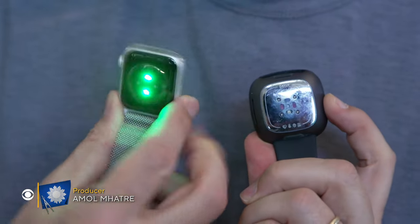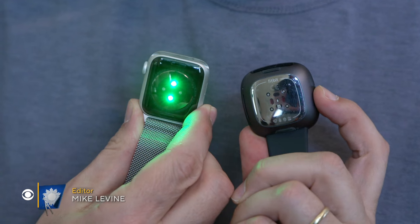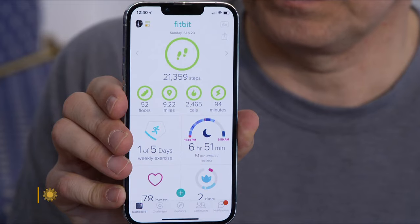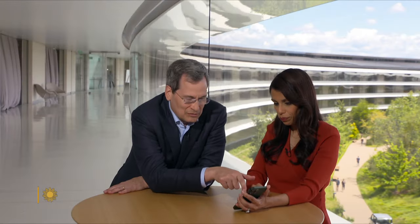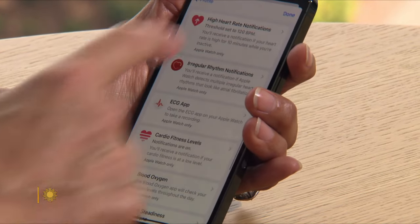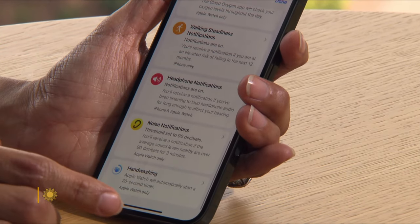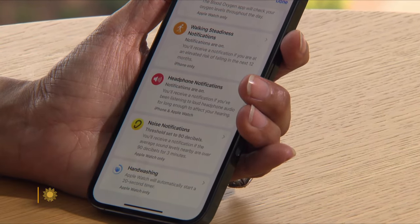These smartwatches from companies like Fitbit and Apple are teeming with tiny sensors that display their findings on your smartphone. This looks like a list of all the things that the watch can detect: low heart rate, high heart rate, irregular heart, blood oxygen, walking steadiness, headphone notifications, noise notifications, and even hand washing, which we can detect. And of course, your pulse rate.